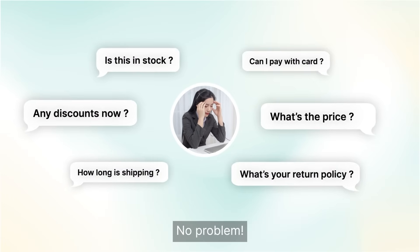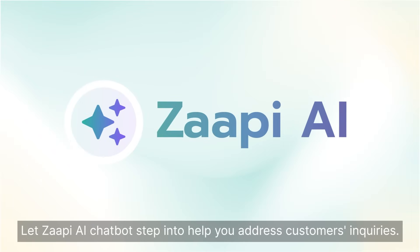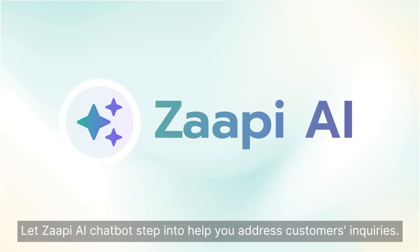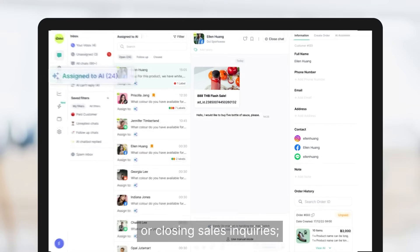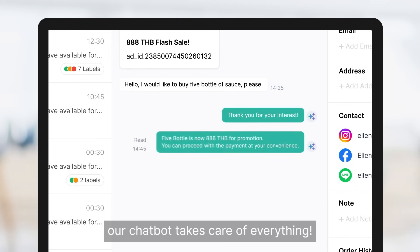Not enough agents to handle your chats? No problem. Let Zappi AI chatbots step in to help you address customers' inquiries. Whether it's customer service inquiries or closing sales inquiries, our chatbot takes care of everything.